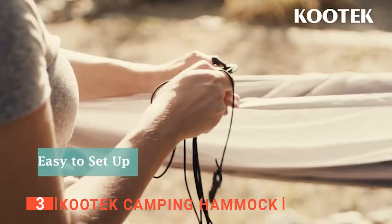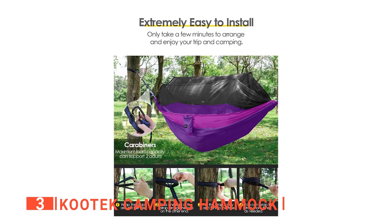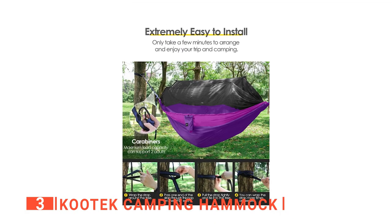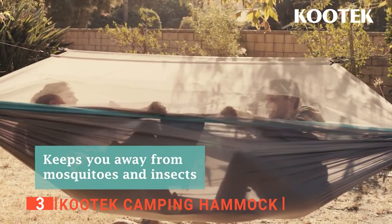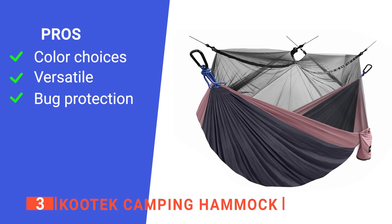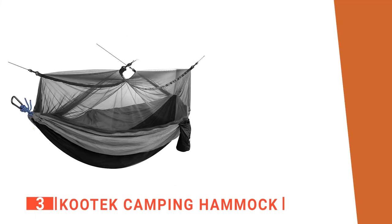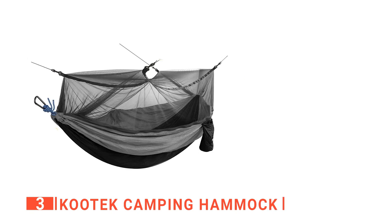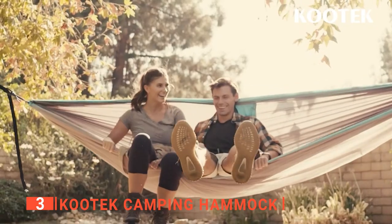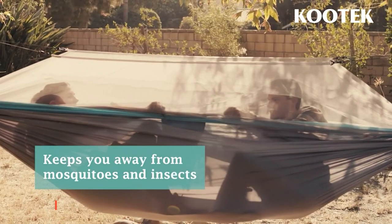Just be sure to have the nylon straps securely attached to the trees or railings. The Kootek also has a large mosquito net. Its pros are: great color variety, it can be flipped over for an easier setup, and it has a large mosquito net. However, it has no roof such as a tarp. The Kootek camping hammock is strong, easy to set up, and has an excellent mosquito net to protect from most bugs.